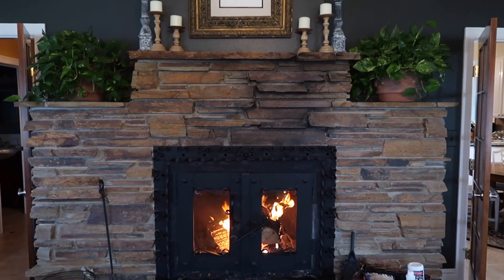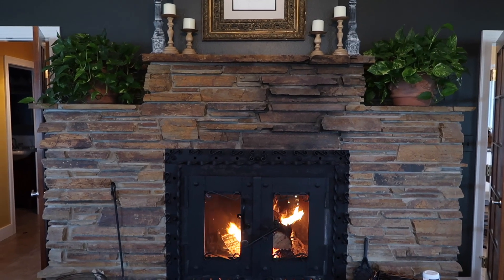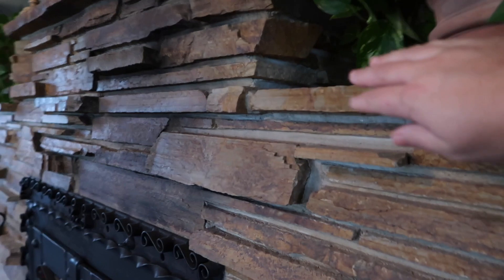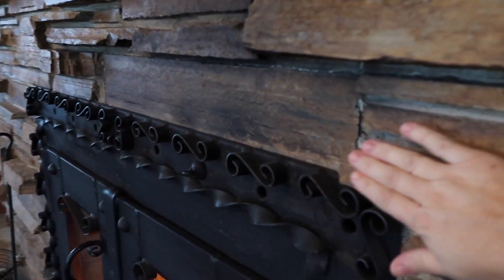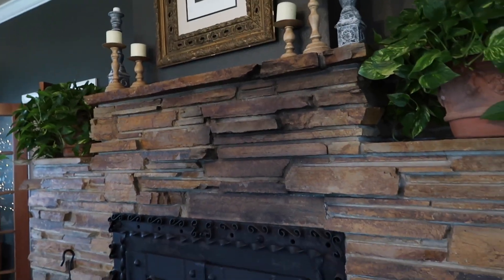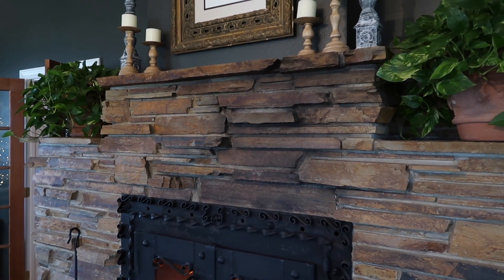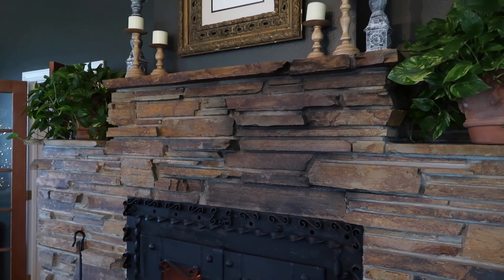Let me turn the camera around. There are the two philodendrons - they've done really well up on the mantle because they're potted, get watered regularly, and are up off the stone. The stones get kind of warm, not hot, just a little lukewarm, and then pretty hot down near the actual fireplace portion. So I couldn't really imagine putting a fresh garland - it's going to dry out in about two days and pose a huge fire hazard.